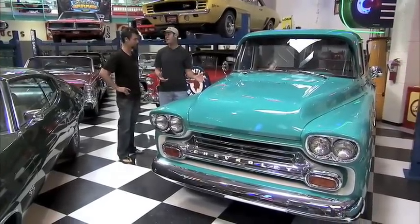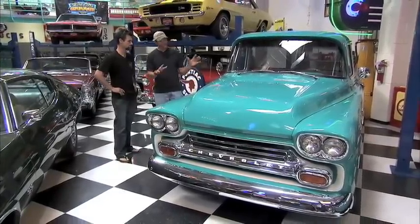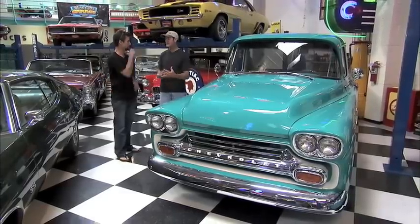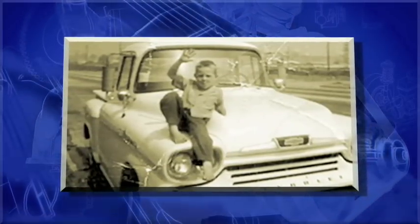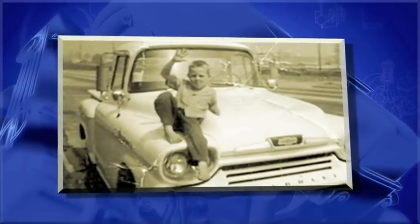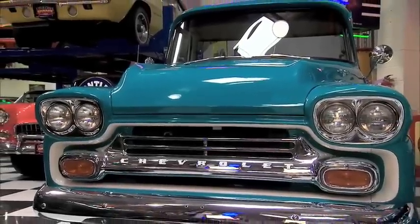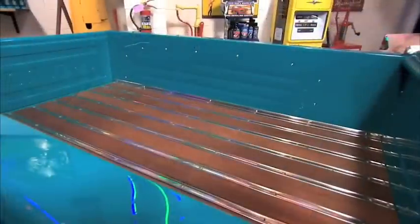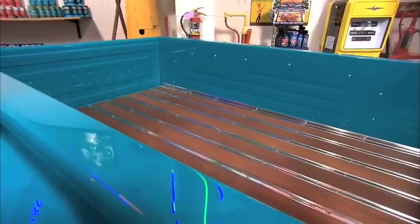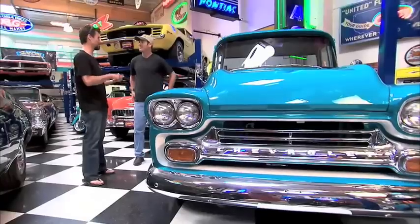This truck right here is a '58 Chevy Stepside Apache — the truck he likes to say started it all. Tim's dad actually bought this new in 1958, and he learned how to drive on this truck. It kind of got away from the family, and he wanted to get it back. He found it in a field, and when he opened up the glove box, the original registration was in there with his dad's name on it. You know, there's always a field or a barn involved.